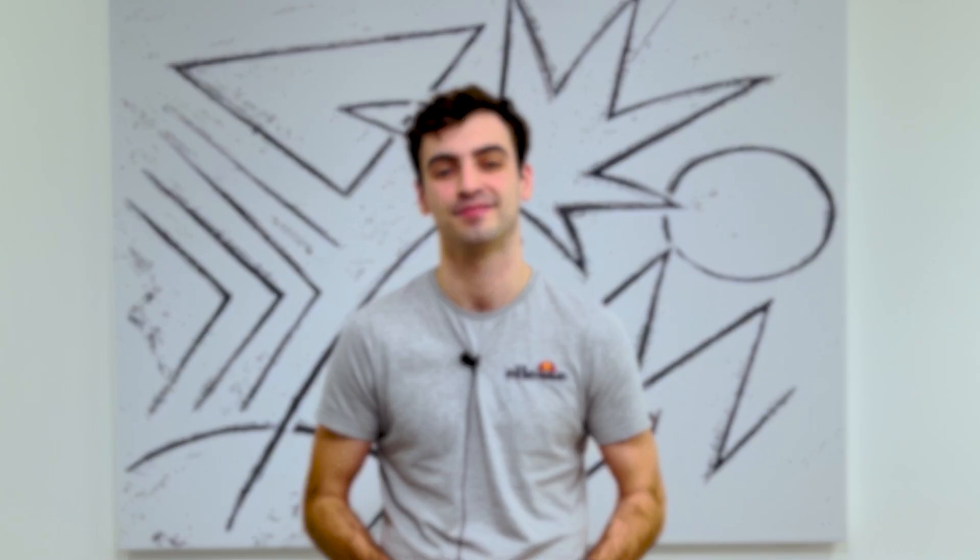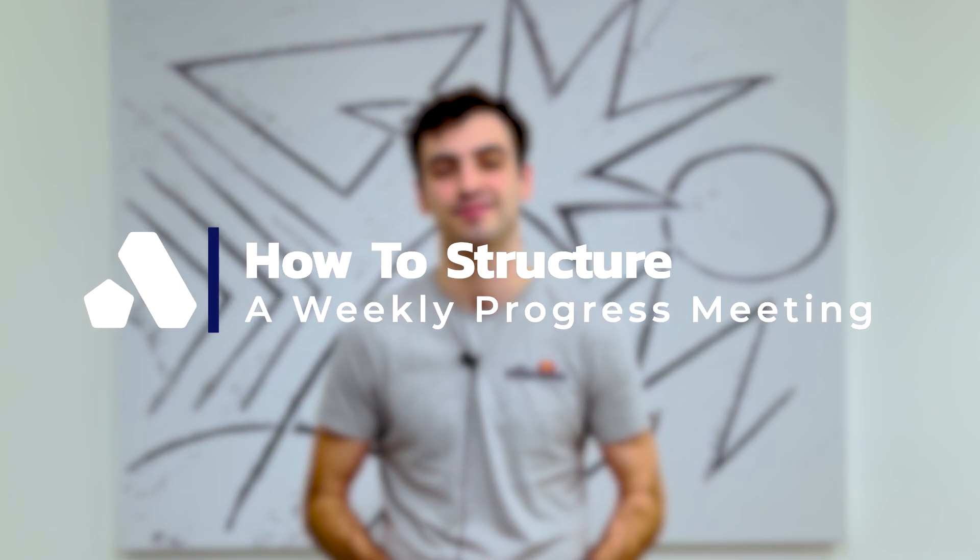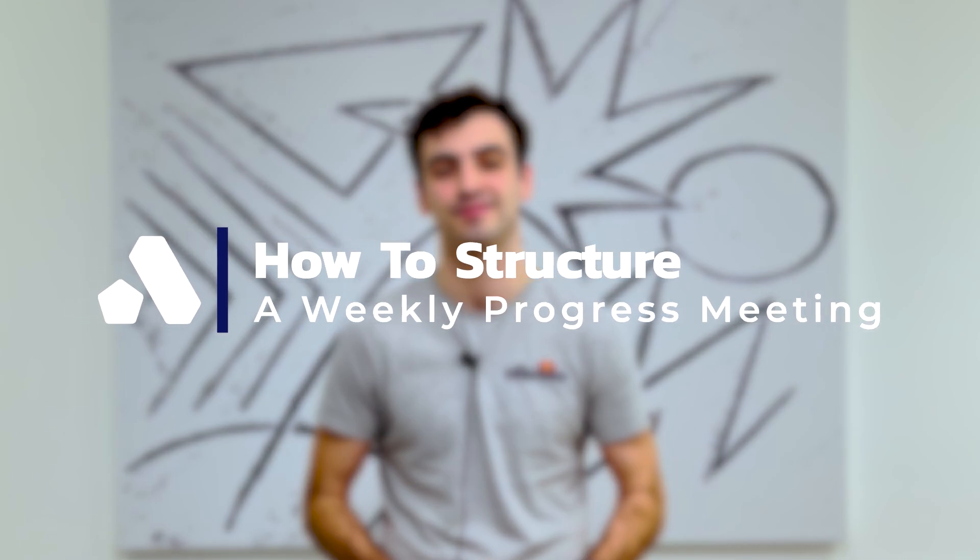Hi, I'm Joe from Aphex, the construction scheduling software that helps delivery teams quickly build their short-term plans. In this video, we're going to be talking through the general structure of a weekly progress meeting and a few best practices.